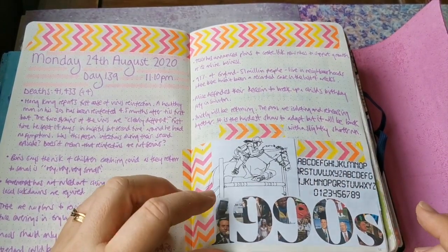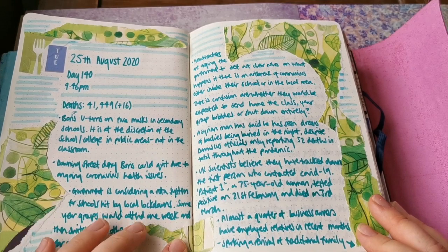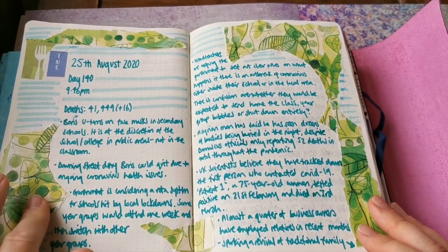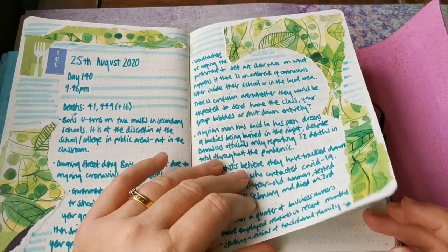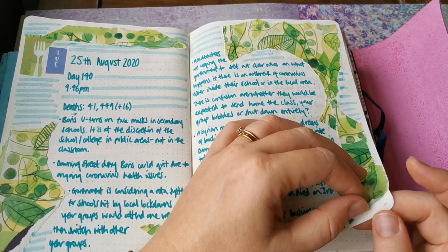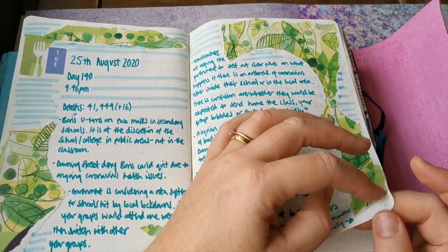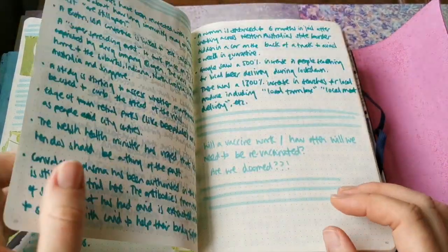Leftover from the 90s spread. I literally use - I'm like a magpie in terms of any packaging that I think is quite pretty and how I can use it. Generally with packaging you can peel off the back of the cardboard and just leave the paper element on the top, so it's not too thick in your journal.